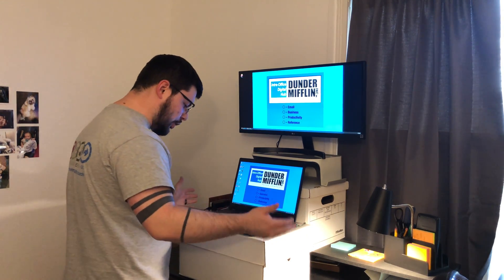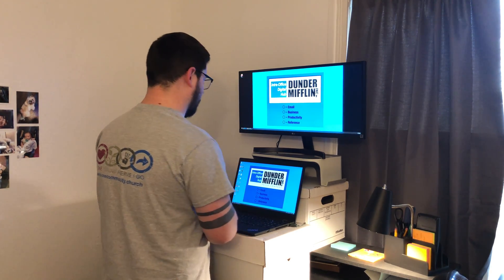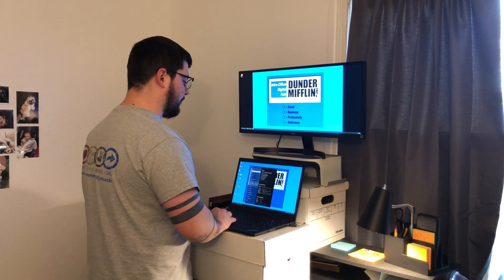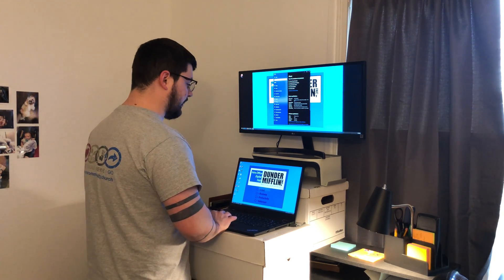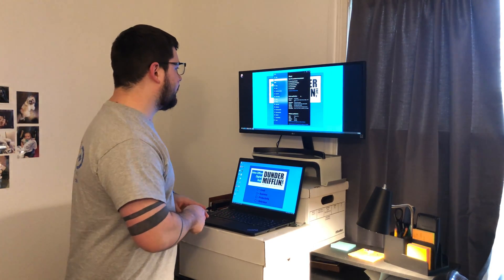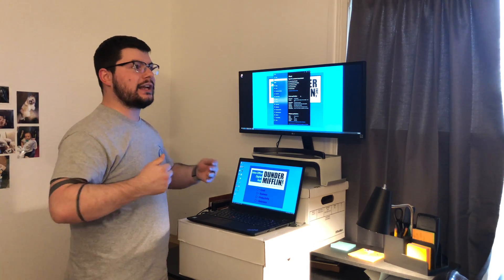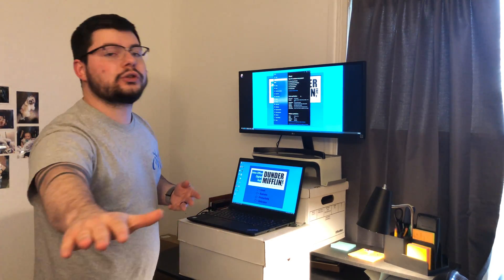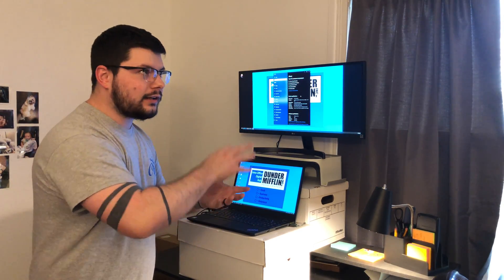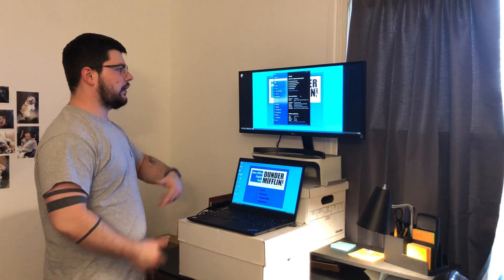My work computer is a Lenovo ThinkPad i7. Let me check the About section so I can give you the proper specs, because all these desk setup videos have the specs in them. It's an i7 with a 1.8 gigahertz processing speed and 16 gigs of RAM. We're trying to bump up next year to 24 gigs and even 32 gigs — our standard laptop is transitioning to an i7 with 32 gigs of RAM eventually.